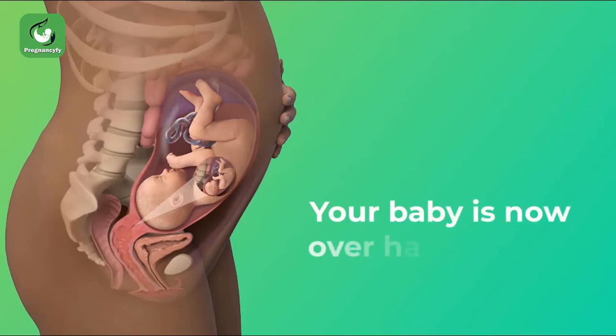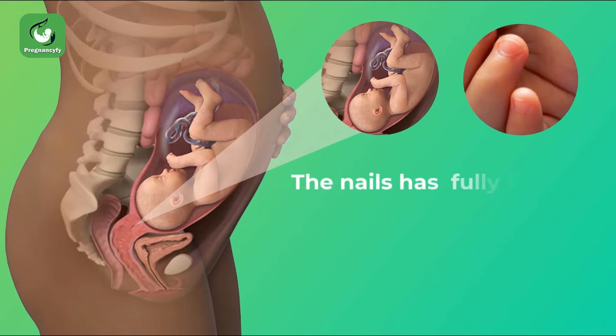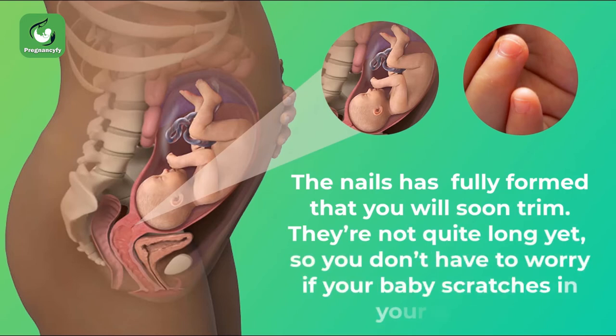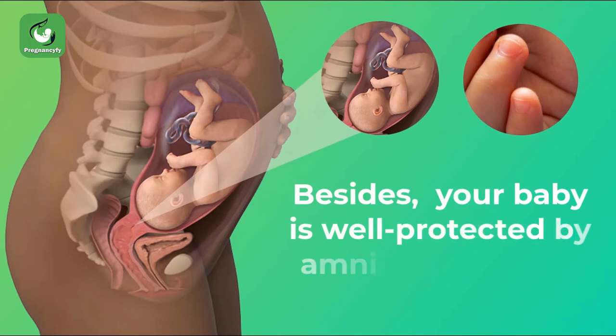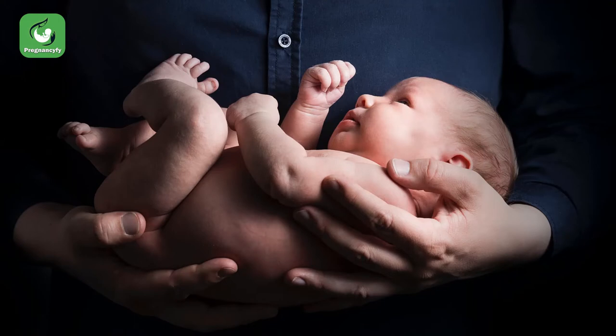Your baby is now over half of his or her birth size. The nails have fully formed and you will soon trim them — they're not quite long yet, so you don't have to worry if your baby scratches in the womb. Your baby is well protected by amniotic fluid and vernix caseosa.